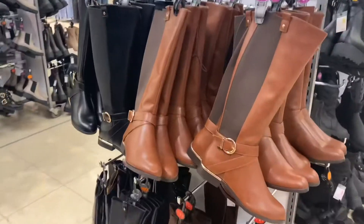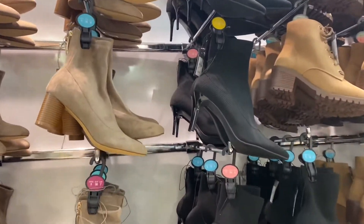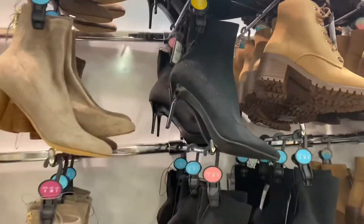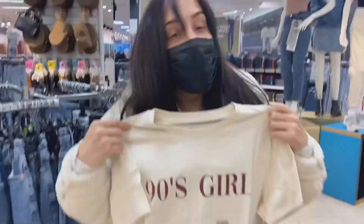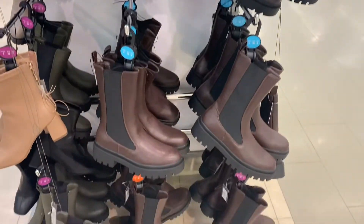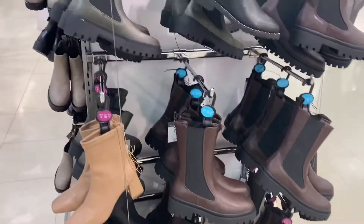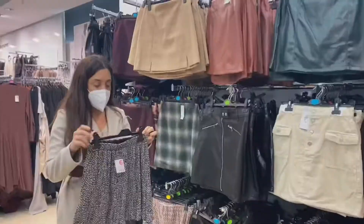Over to the boot section — I always love Primark shoes, I think they're really good. They've got these ones that are like a YSL dupe — very 90s girl, cute. I've been seeing these brown and khaki boots everywhere and they are only 20 pounds in Primark!